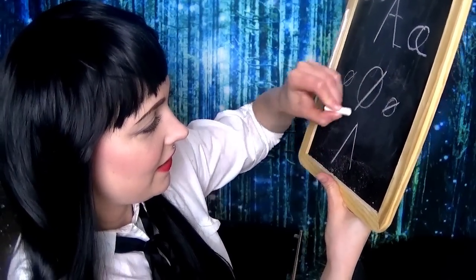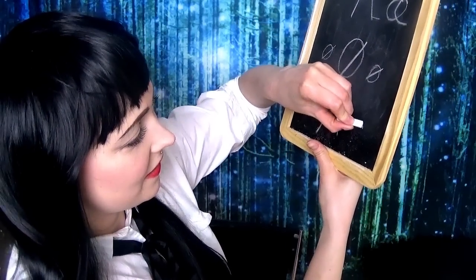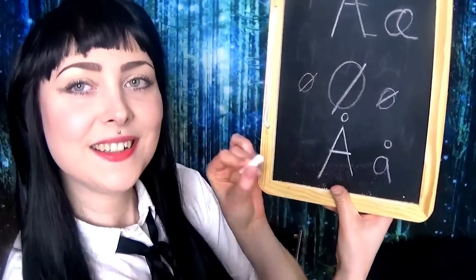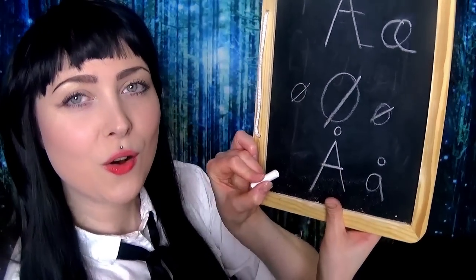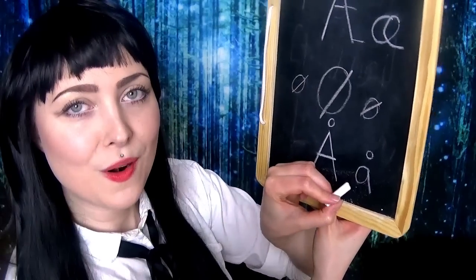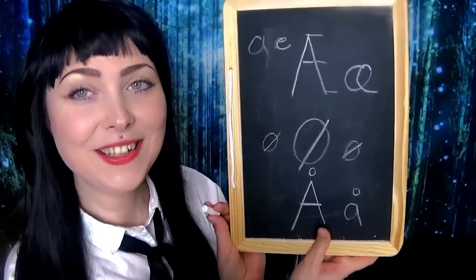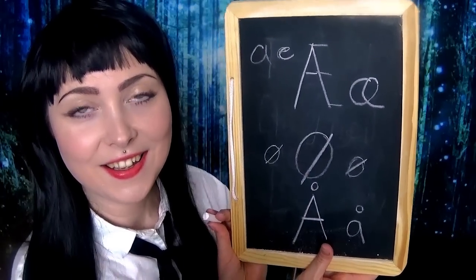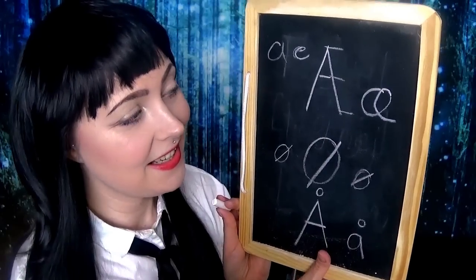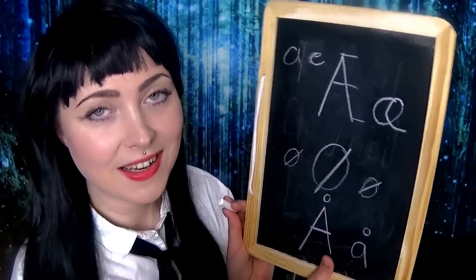And finally we have the last letter, which is Å. Big Å, small å. So these three — Æ, Ø, and Å — are special to the Danish alphabet, and Danes use them a lot in our writing.